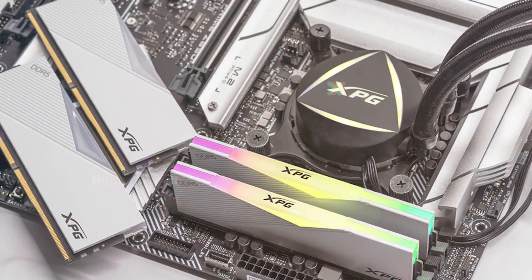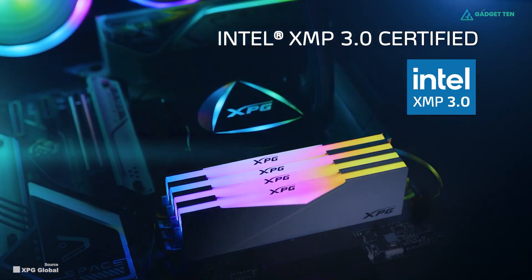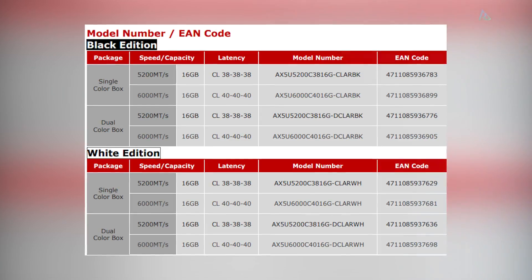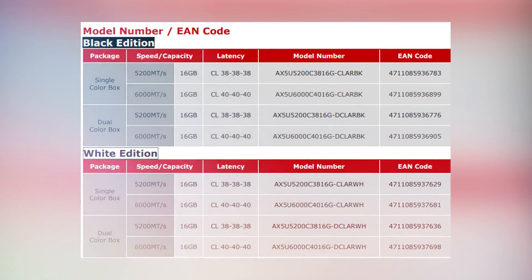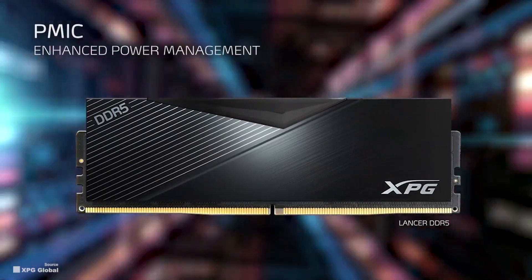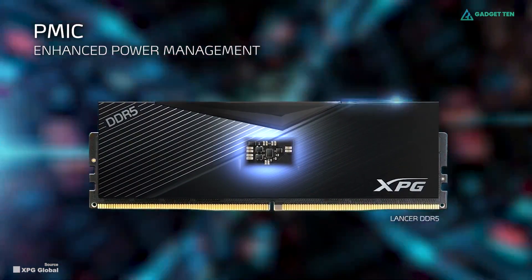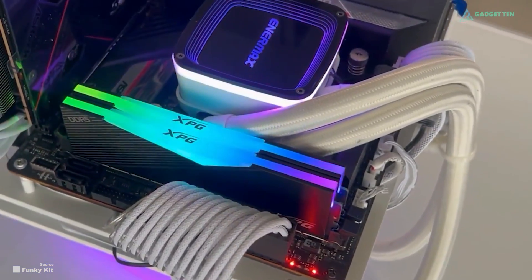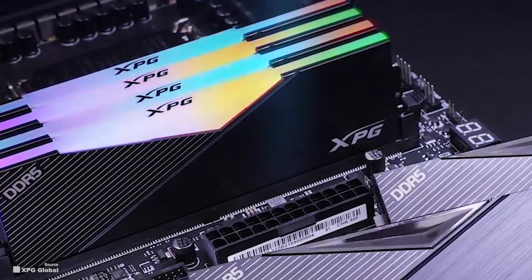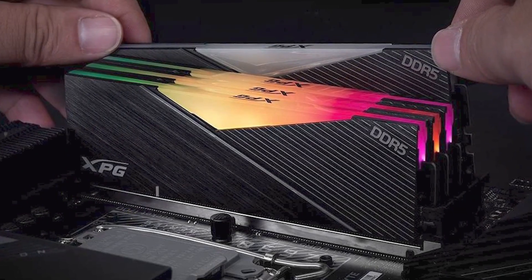These Lancer DDR5 memory sticks are suitable for overclocking and come with support for Intel XMP 3.0 and AMD Expo for one-click performance tuning. At 38 CAS latency, it's among the lowest in the DDR5 space, which is very promising. This DDR5 memory from XPG also offers a PMIC and ECC error-correcting code, thereby increasing overall performance and stability. These modules also feature customizable RGB lighting — they're simply one of the best RAM kits available.